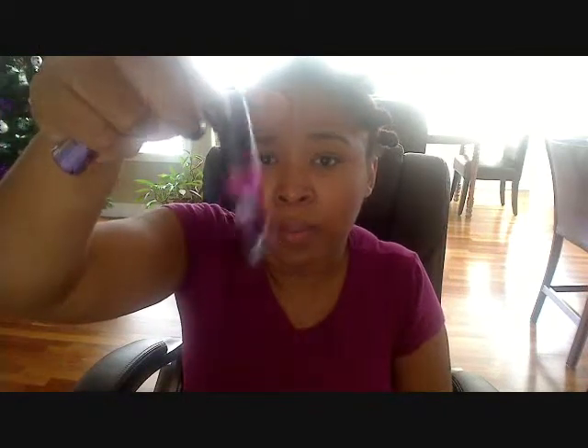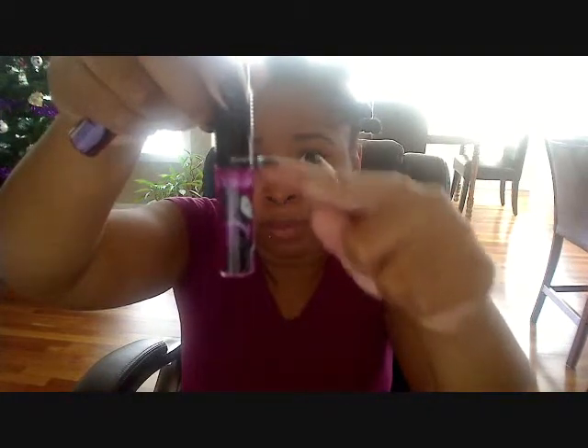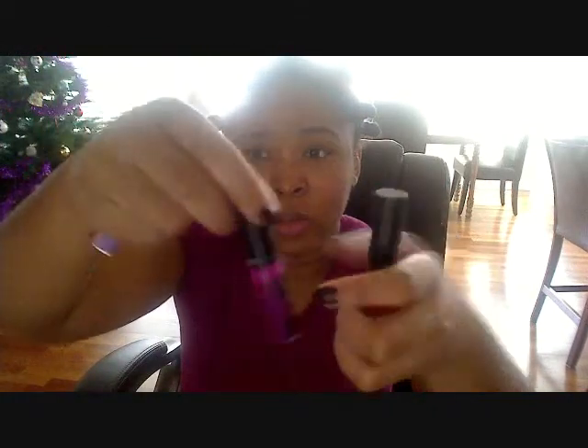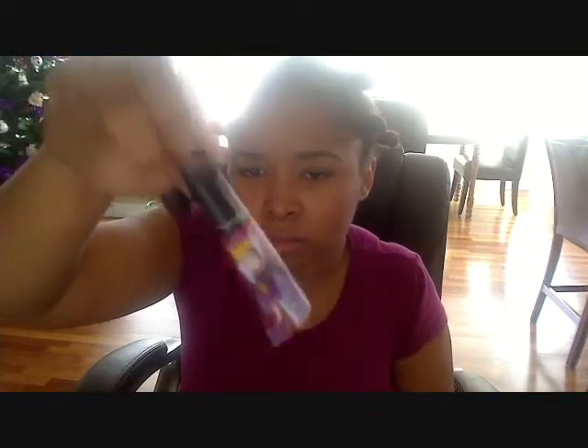I've been using my Revenge is Sweet gloss — you can actually see I've made headway in it, it's dipping down, so I'm guessing I'll finish it this year. And Hothouse Lip Glass, which I'm really liking over Petals and Peacock.